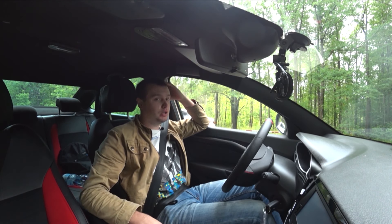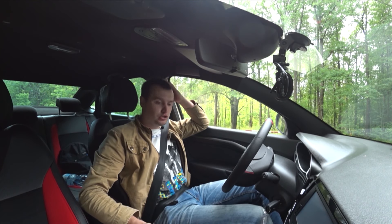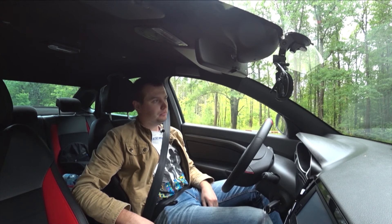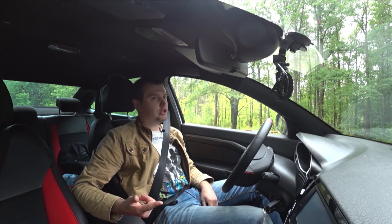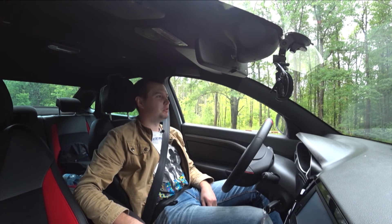А на механике он уедет от нас. Автомат чуть не дёрнул, тронулся-то хорошо. Одну передачу я только пропустил. Всё-таки вождение на автомате сказывается — немножко подтупливаешь.